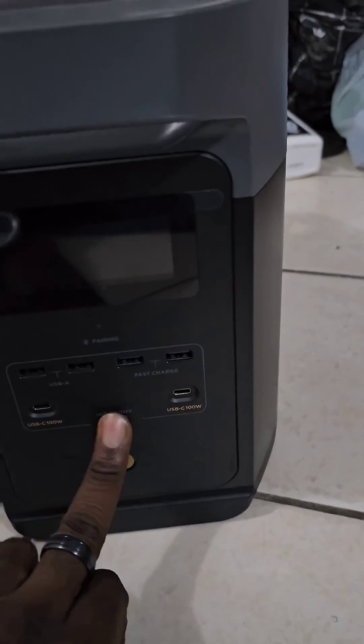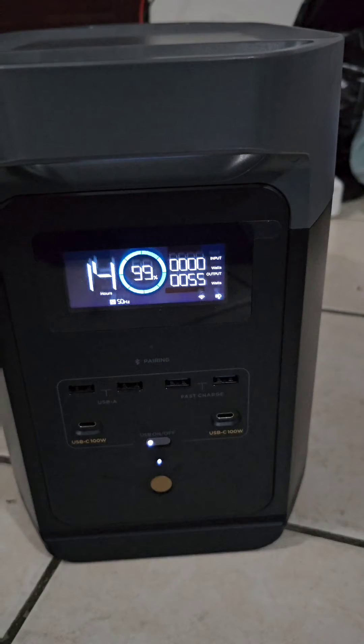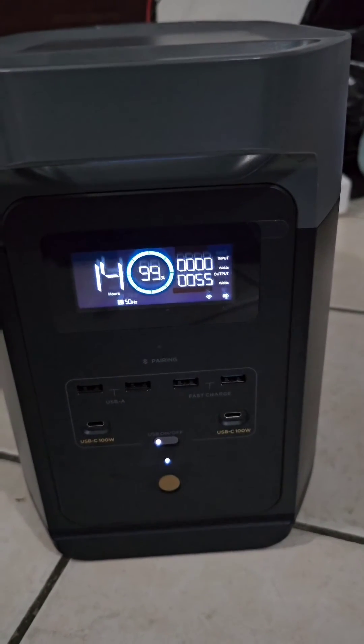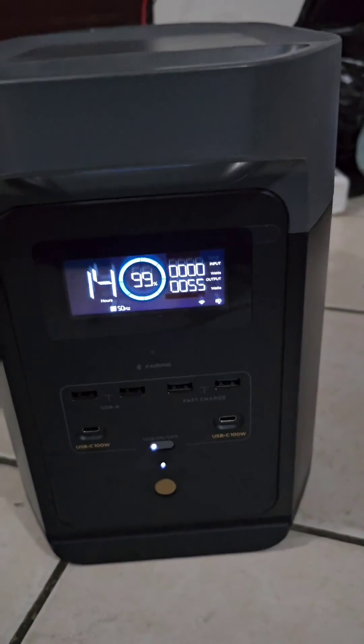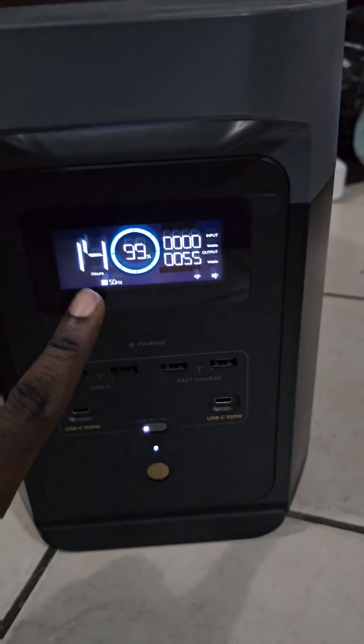I have turned off the stabilizer, and now it's just running all the lights in the house and the refrigerator, taking just about 55 watts. This is going to last us 14 hours.